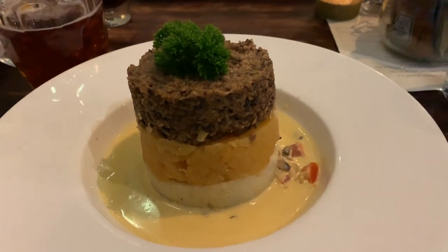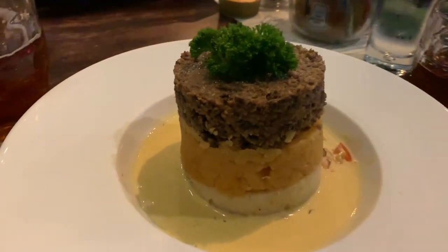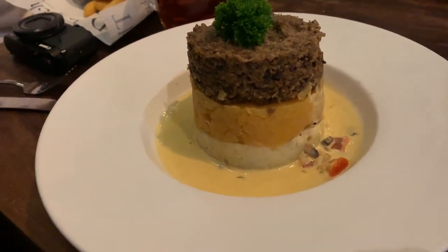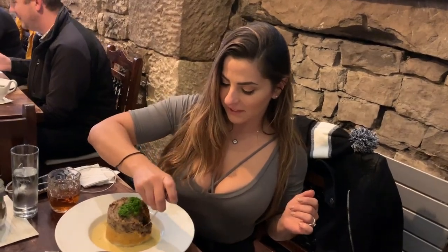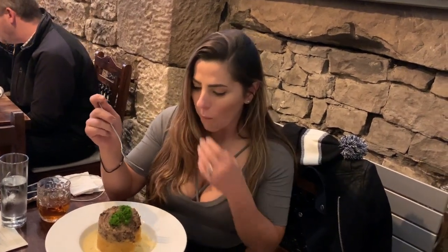Alright you guys, here is my haggis dish. It's all stacked up — I'm assuming it doesn't usually come presented like this. It looks quite pretty. I'm just doing all three layers together. I actually like this. It's good. I approve.